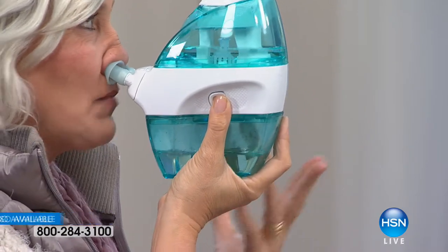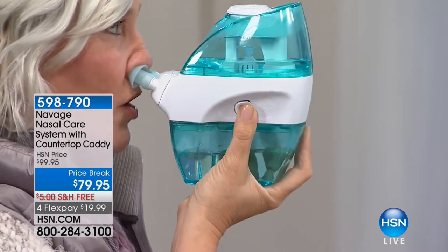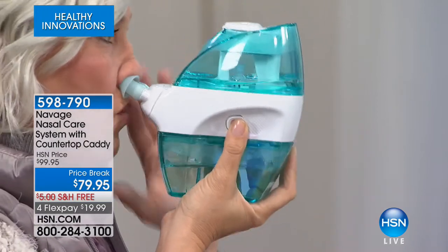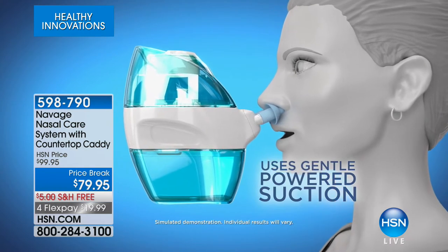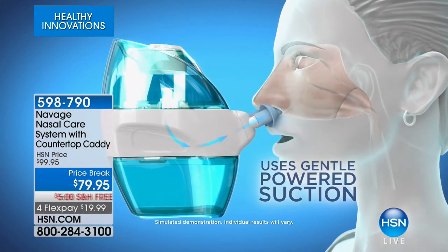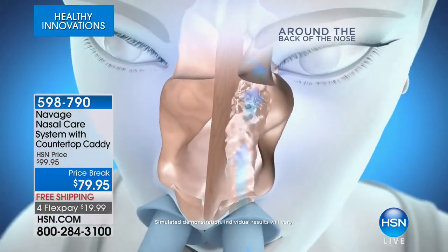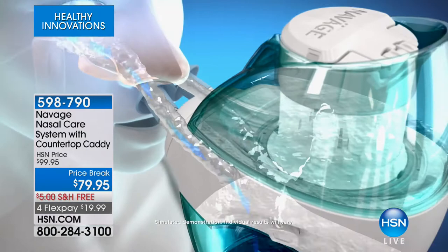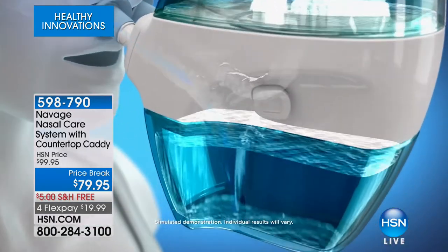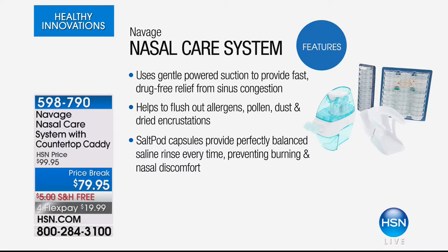It's like the difference between brushing dirt off your clothes versus washing them — you want to know that you are truly clean. She hits a button, it pushes the water through your nasal cavity, and then it pulls it out. What I love about this versus a neti pot is that it's not messy and it's fast. You do this in the morning, you do it at night. It uses gentle powered suction to provide fast, drug-free relief from sinus congestion.